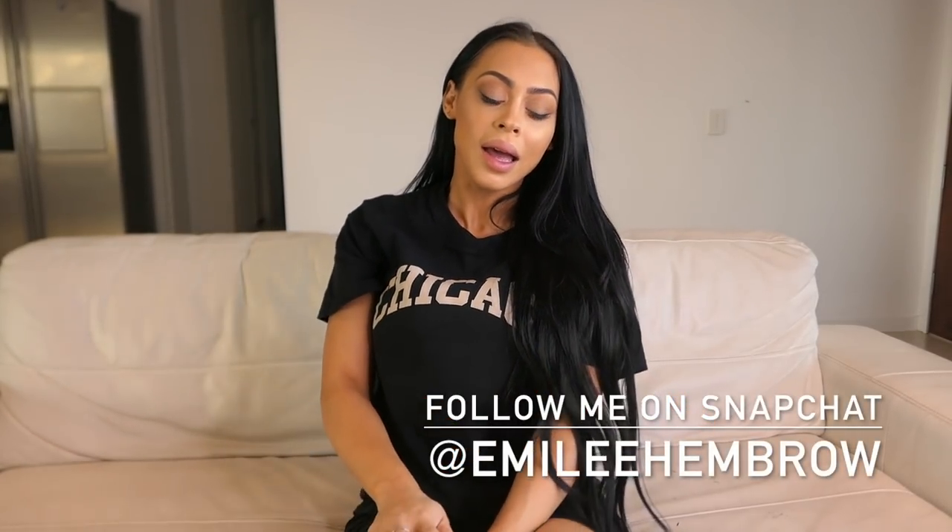Sorry guys, my camera battery died! There are actually a few more packages to go through, but I think this video is going to be way too long, so I'll cut it here and open the rest on my Snapchat — I'll put my Snapchat name on screen. I just want to say a big thank you to all the brands who sent gifts, and a big thank you to you guys for watching. I love you guys so much and I'll see you soon, bye!